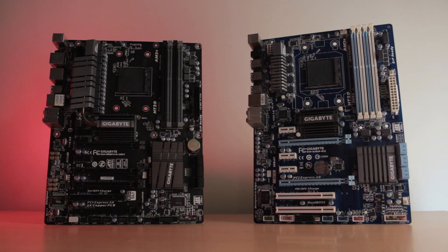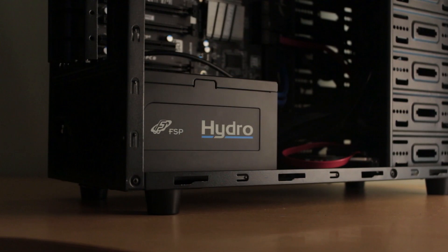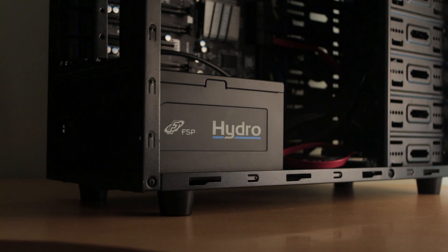So today we're going to be checking out the performance difference of the FX8350 between stock and overclocked, and we'll also talk about whether it is worth spending your time on it at all. If you've been following this channel over the past few months, you probably know that I already upgraded the motherboard as well as the power supply to overclock this system as much as I possibly can, because the ones I had before weren't good enough for overclocking.